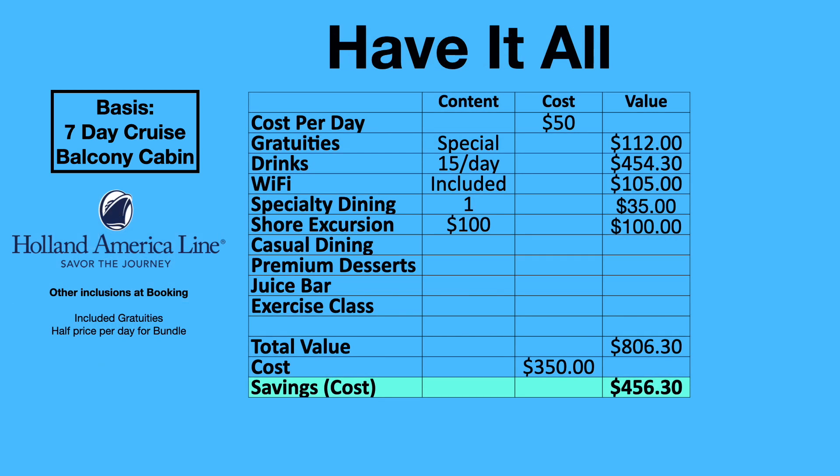The next cruise line is the Have It All package by Holland America Line. They include a few things as part of a booking special that they turn on or off throughout the year. In this case, it does include gratuities as part of the special, 15 drinks per day, Wi-Fi, one specialty dining, and a $100 shore excursion credit. The cost is $50 per day, so $350 for an entire seven-day cruise. The value sums up to be a little over $800, giving you savings of $456 based on information at the Holland America website.